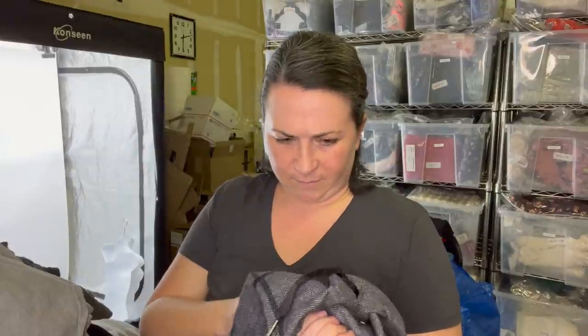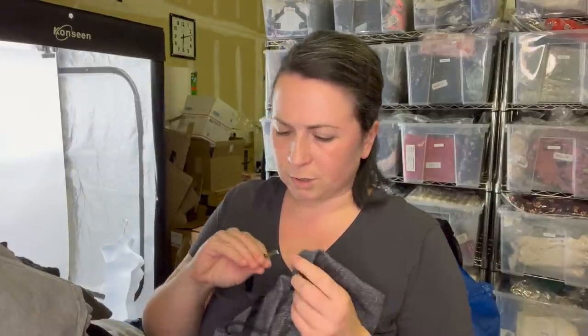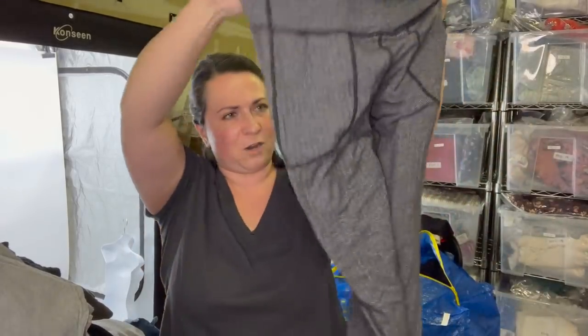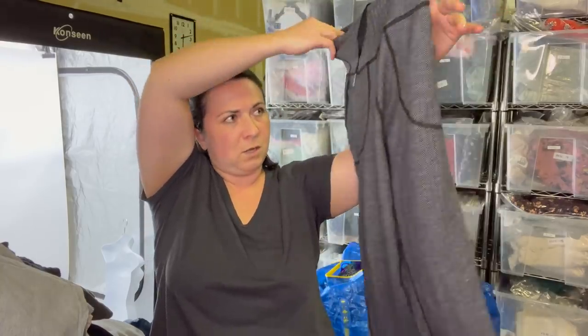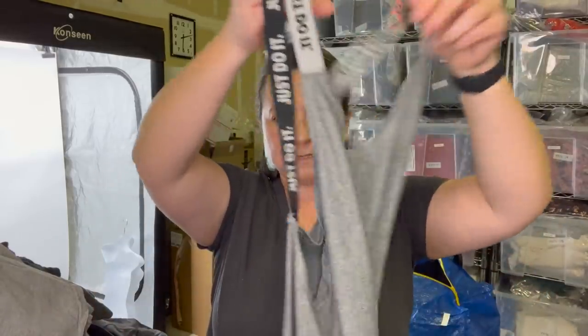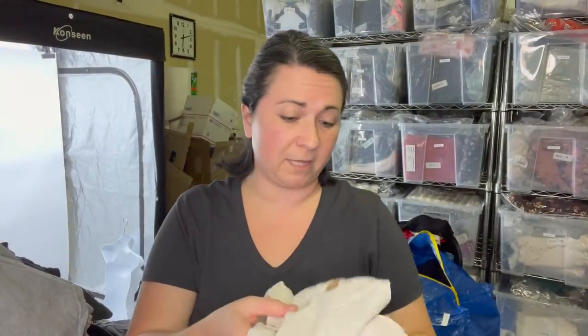I think this might be Lululemon — yes, it says so on the drawstring. I'm not sure what size these are, but they're a houndstooth print, super long and tall. I love these basic Nike tanks — they usually sell for like $15 to $20 and weigh nothing, so it's always a reason to pick them up.